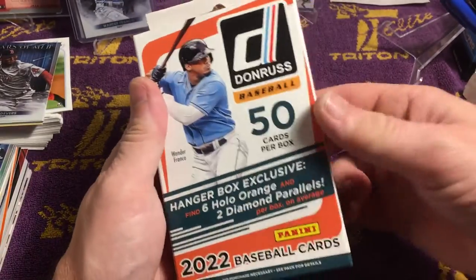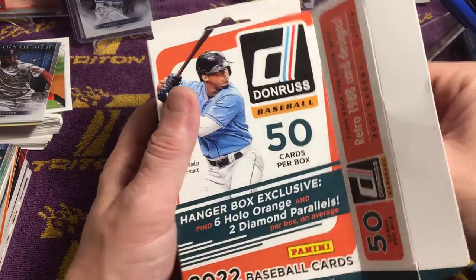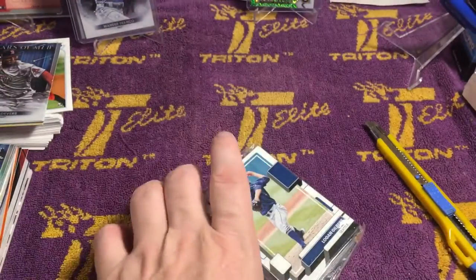Hanger Exclusives, 50 cards. I'm going to go for some Wander Franklin action here — 6 Homo Oranges and 2 Diamond Parallels on average.